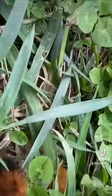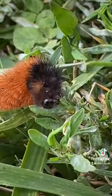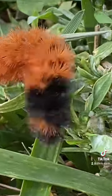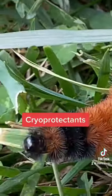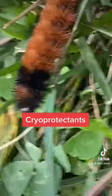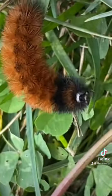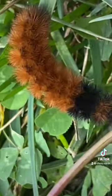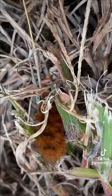These are interesting caterpillars because they overwinter and they freeze solid. And they have these cryoprotectants in their tissue to keep their cells from being damaged. I think it's pretty interesting. Many other insects have this ability as well. They live in cold climates.